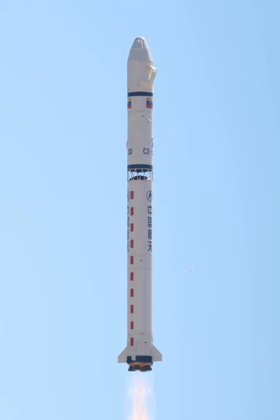It is mainly launched from areas 2B and 4 at the Jiuquan Satellite Launch Center. The Long March 2D made its maiden flight on 9 August 1992. It is most commonly used to launch FSW-2 and -3 reconnaissance satellites.